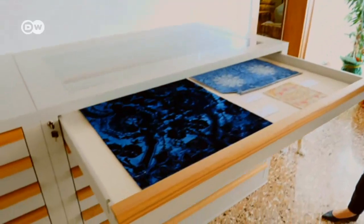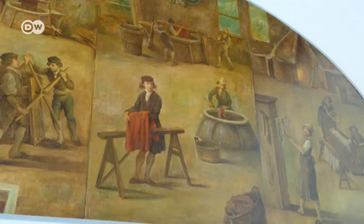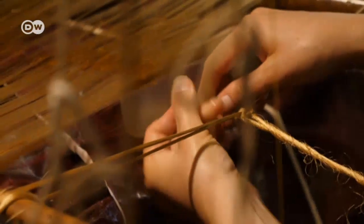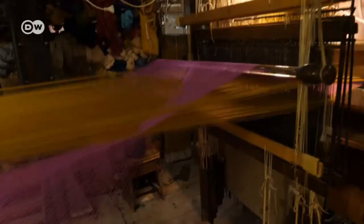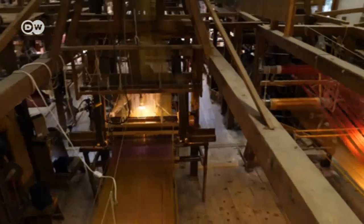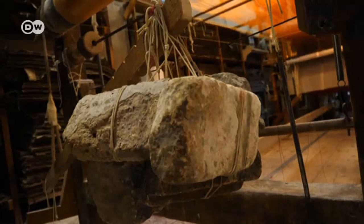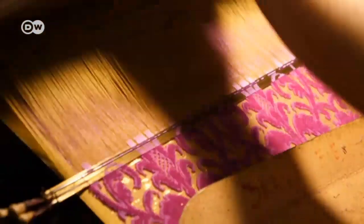The Rubelli weavers keep an archive of historical fabrics dating back to the golden age of silk weaving in 16th-century Venice. The Luigi Bevilacqua weavers give some idea of what it must have looked like back then. They work at 300-year-old pedal-driven looms, and the exclusive velvets can only be achieved by hand, at the rate of about 30 centimeters a day.